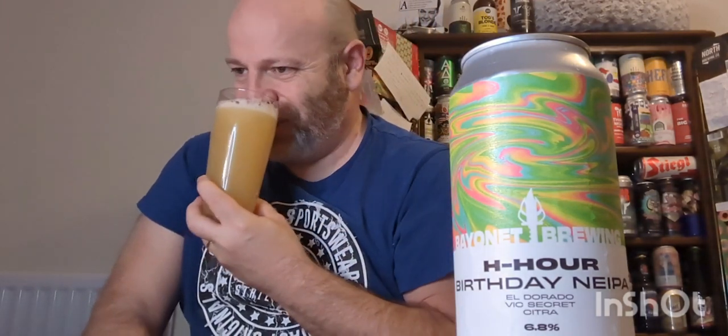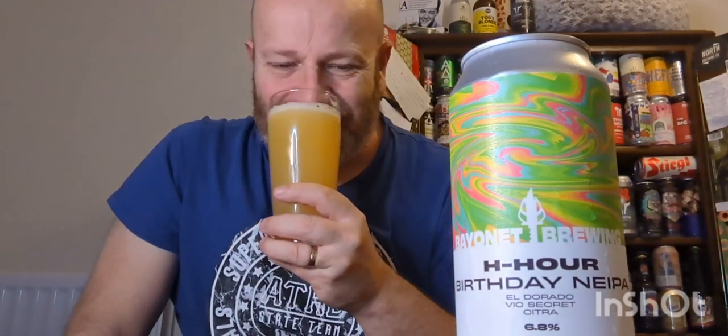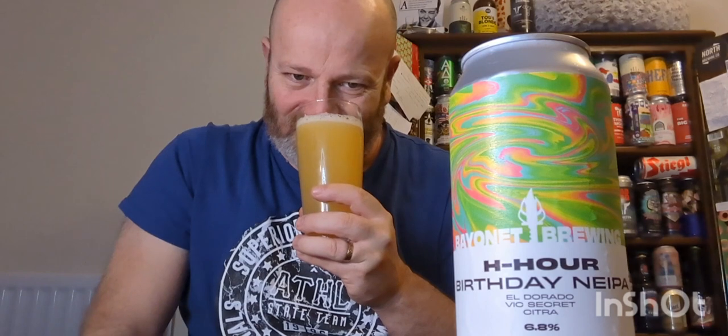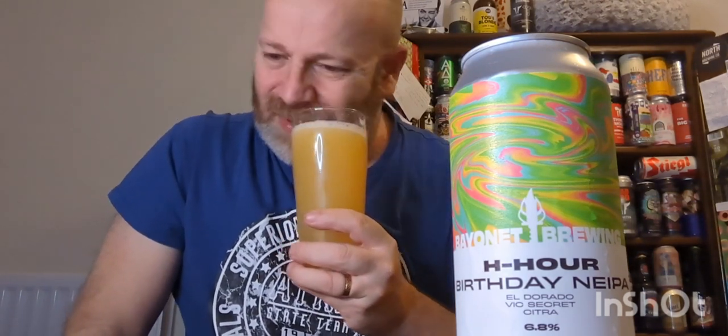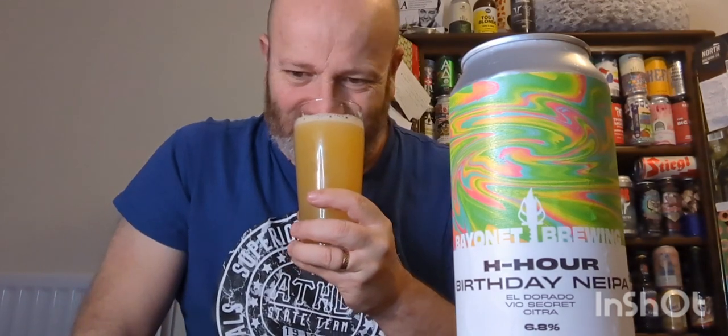Aroma — yeah, definitely New England IPA. Stone fruits, you've got that Vermont yeasty type of character you get with them, and tropical fruit in there. It smells decent. I'm going in — happy birthday Bayonet Brewing, here's to you, here's to many more years. Cheers.